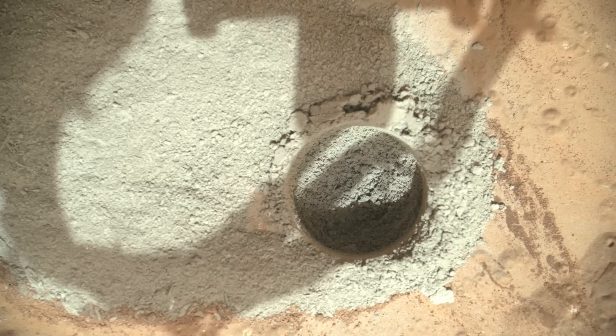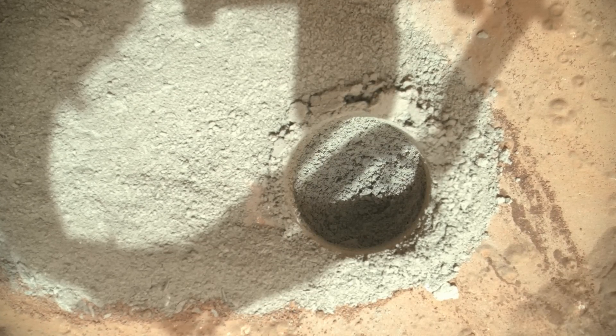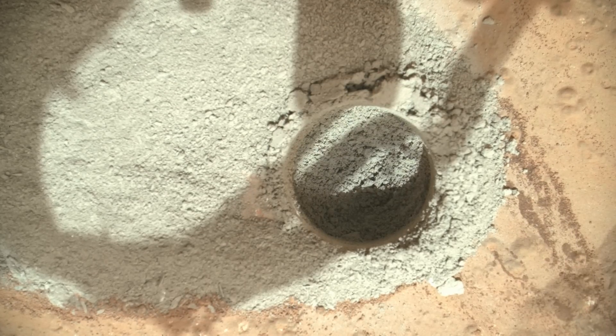Called the mini-drill test, Curiosity used its drill to generate this ring of powdered rock for inspection in advance of the rover's first full drilling. Curiosity performed the mini-drill test during the 180th Martian day of its mission.